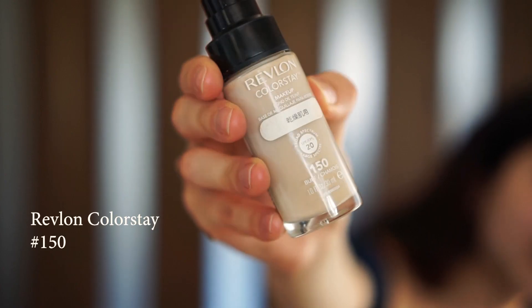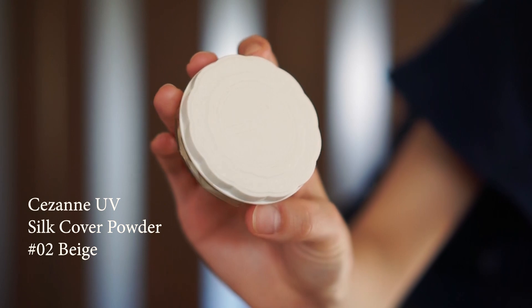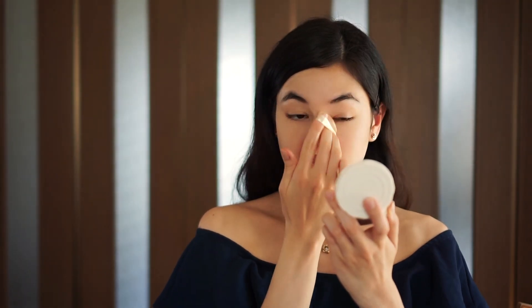Next we move on to foundation. I just use the Revlon foundation — one drop on my finger and I put it under my eyes and around my nose area. Next up is powder and I just use the Cezanne powder. It helps even out the skin tone and keeps everything matte.